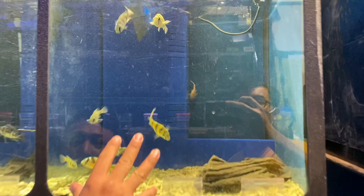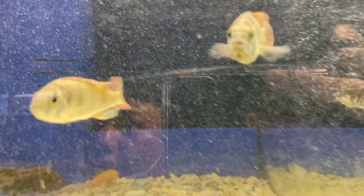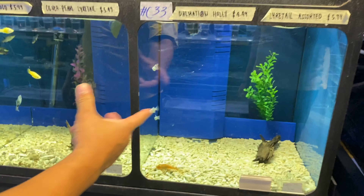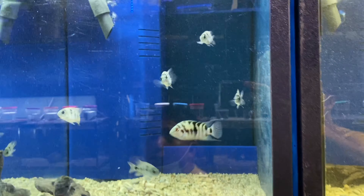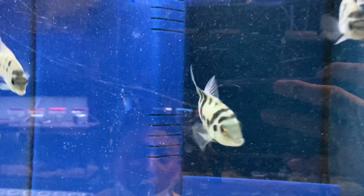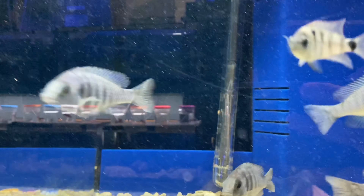Over here, some Zebra Obliquidens. We have a pair of Taiwan Reefs. We have some Tropheus Du Boisii spotted — I don't have much, going to order more. Dalmatian Mollies — I don't have much, going to get more. Some large Bala Shark Tri-Color. I have some Argentina Silver Veja — some customer requests as well. Some Star Sapphires.